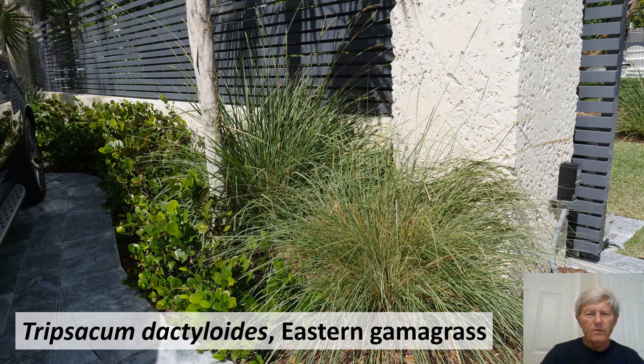In this photograph, it is probably Tripsacum dactyloides in the back, and the plant in the foreground is probably a different species, Tripsacum floridanum, which is Florida gamma grass.